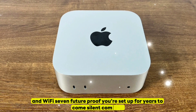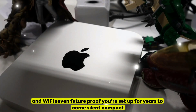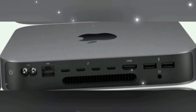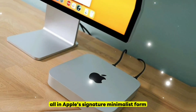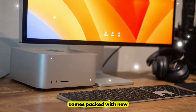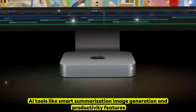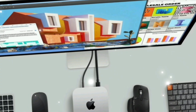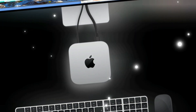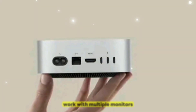Lightning-Fast SSDs: Speeds up to 7.5 gigabytes per second ensure your apps and files load in an instant. Next-Gen Connectivity: Thunderbolt 5 and Wi-Fi 7 future-proof your setup for years to come. Silent, Compact Design: Delivers top-tier performance without the noise, all in Apple's signature minimalist form. macOS Sequoia and Apple Intelligence: Comes packed with new AI tools like smart summarization, image generation, and productivity features. 6K Display Support: Perfect for multitasking, video editing, coding, and creative work with multiple monitors.